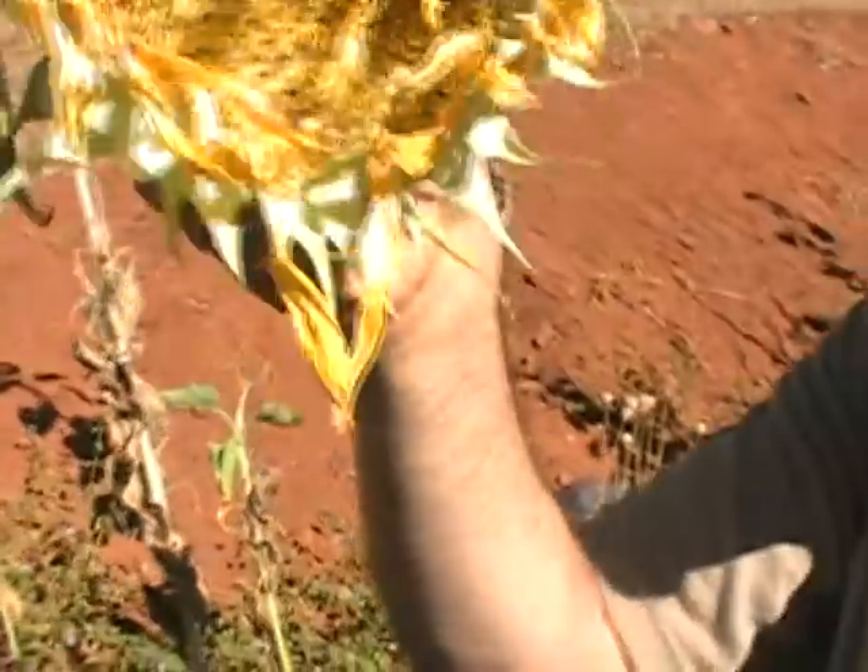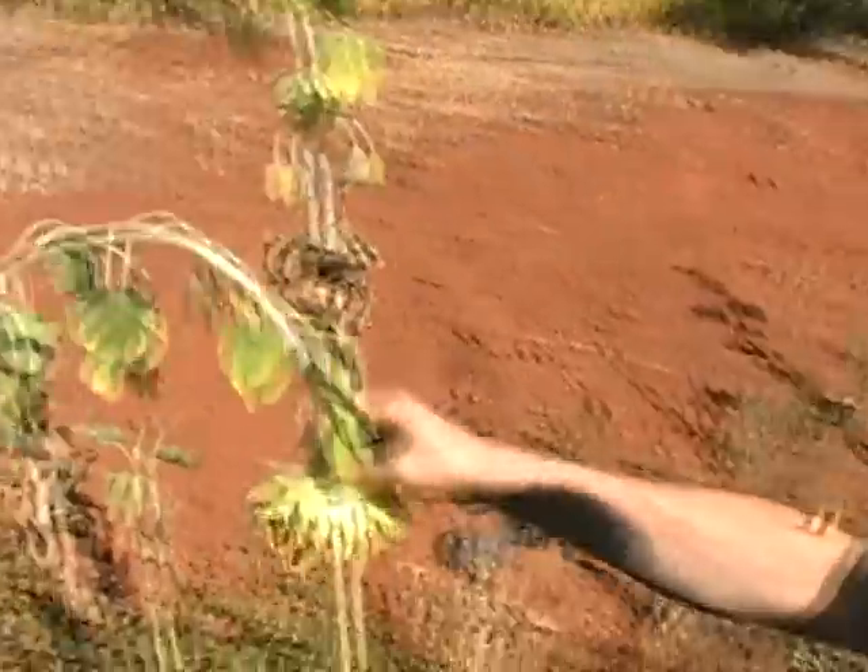Look at these babies though. The funny thing about sunflowers is they're so beautiful when they're growing, before they start getting heavy like this. Look at the way they sag. See them sagging? When you pull on them like that they're going to sag, but just naturally — look at them sag.